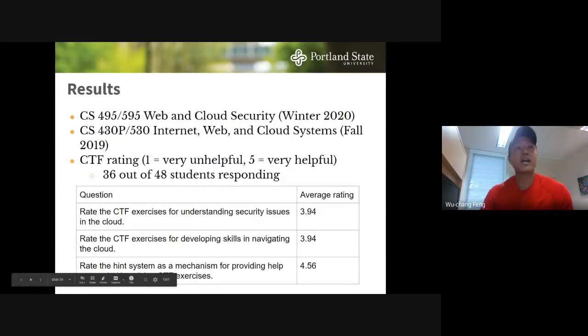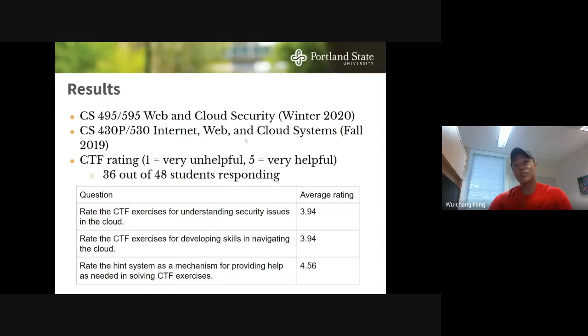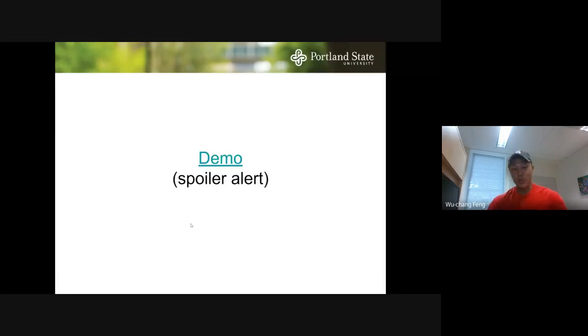We've run this twice — last quarter in our web and cloud security class and in our internet, web, and cloud systems class. We did a survey in the fall class with 36 students, rating from 1 (very unhelpful) to 5 (very helpful). Understanding security issues in the cloud got almost a four out of five. Developing skills navigating the cloud also scored around four. The hint system was what students really enjoyed — being able to rely on hints to make progress got a really good rating.